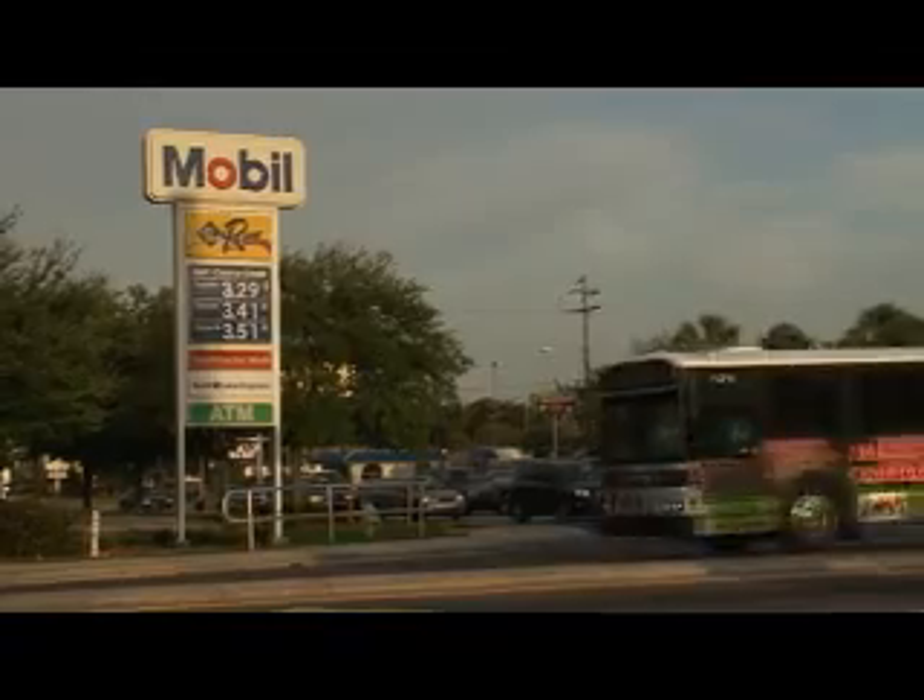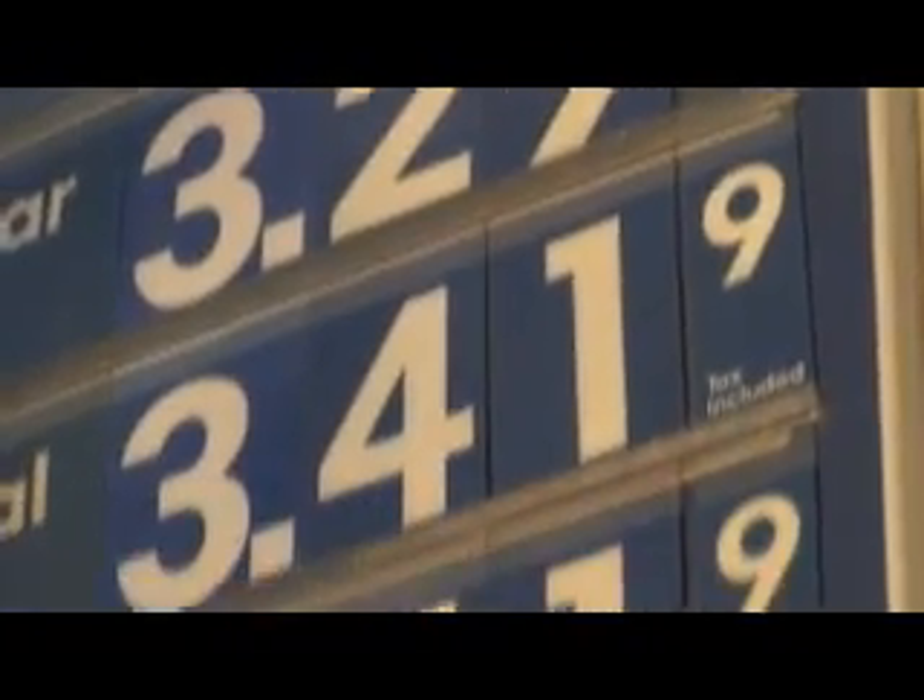Altogether, I think I've saved about $3,000 or $4,000 — maybe $5,000 at this point. And as the price of diesel keeps going up, I just have to smile and watch it go up, because I know that I'm saving that much more money every time I drive it.